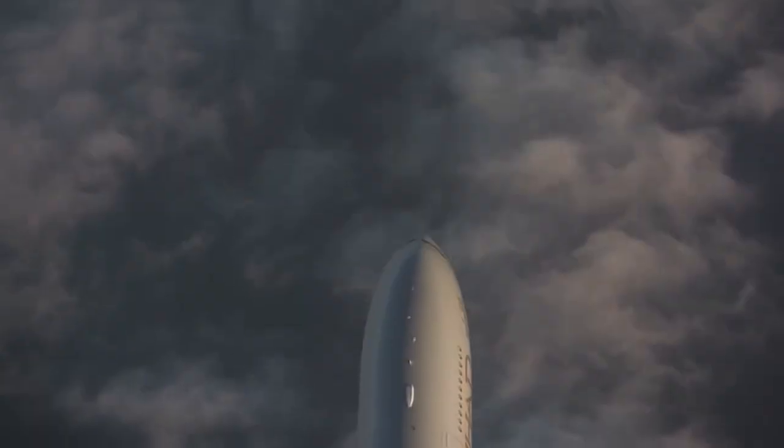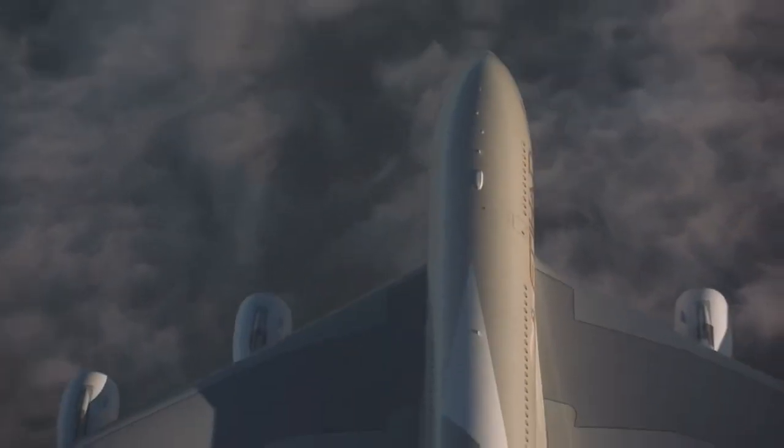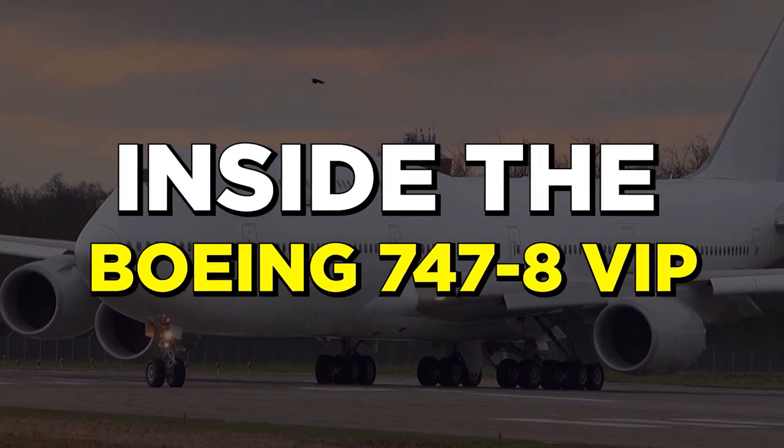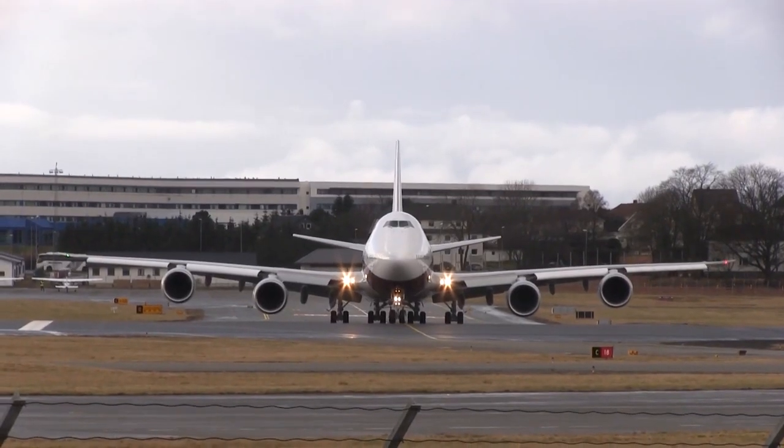Prince Al-Walid Bin Talal is undoubtedly living the best of lives. If you want to know more about such amazing jets, click here to see inside the $418.5 million Boeing 747-8 VIP.